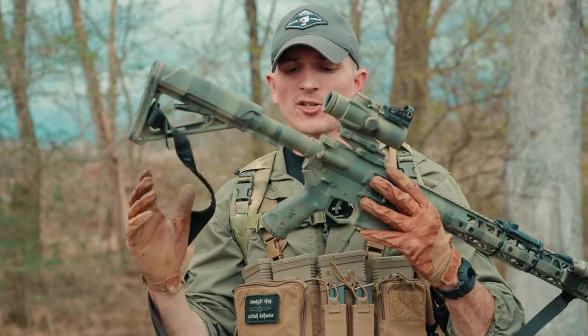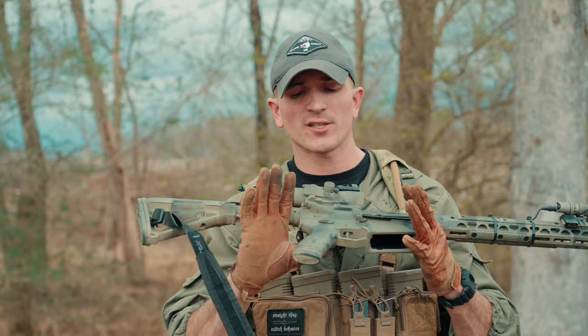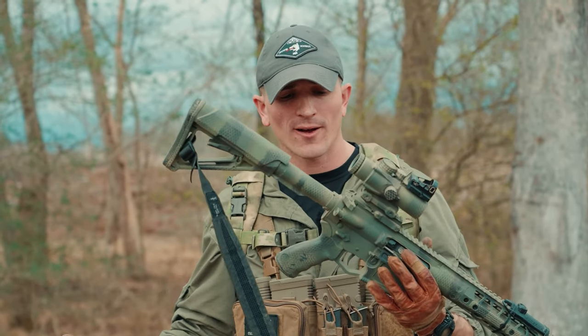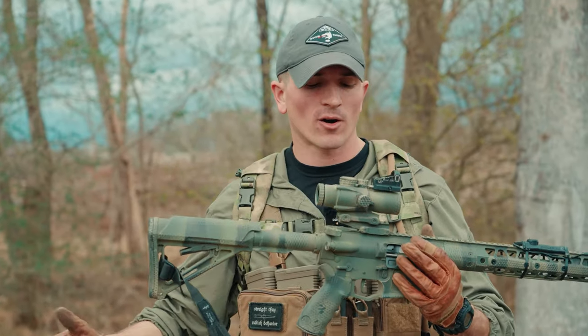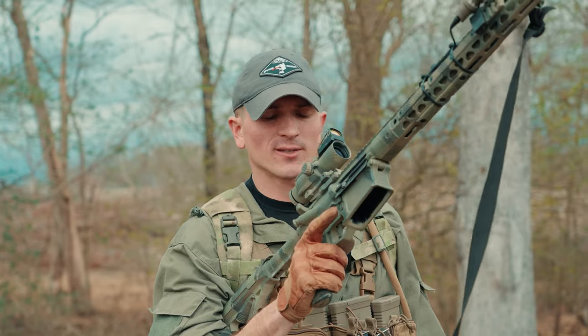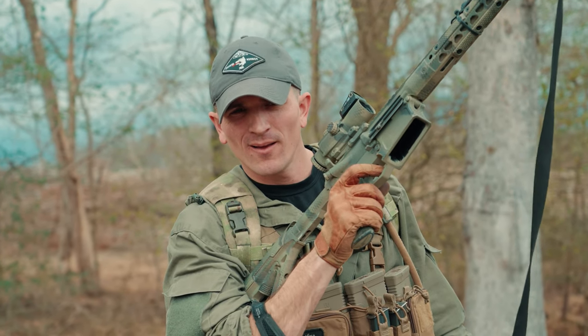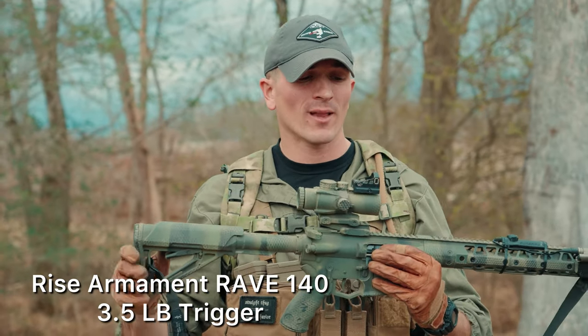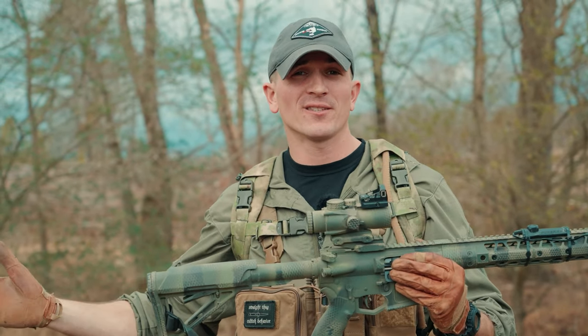Moving down to the grip — this is actually the grip that comes with the rifle, just an Ergo grip. I'm a huge fan of Ergo grips; we've been using these things for a very long time and had them a ton in our arms room when I was at Ranger Battalion. The trigger on these rifles is also very nice — I'm not sure what the poundage is, but it feels like a really nice trigger, definitely better than a mil-spec trigger.